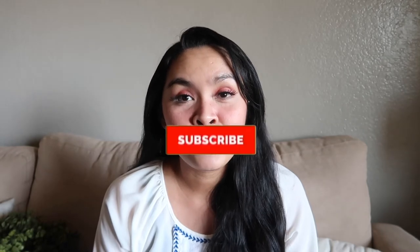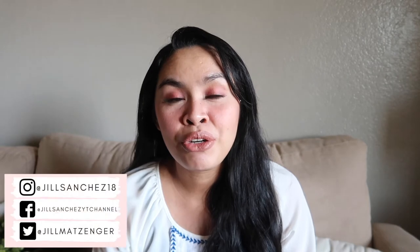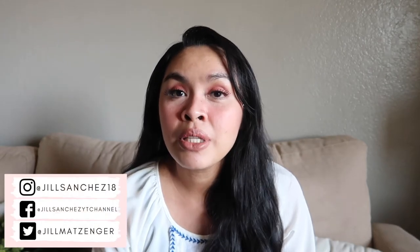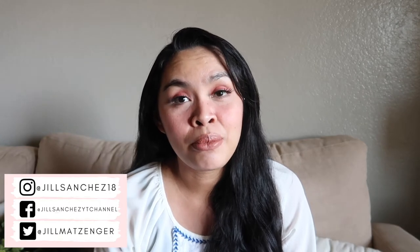Before we proceed, if you are new to my channel, hello and welcome! My name is Jill. On my channel I make motherhood and lifestyle videos, vlogs, cleaning hauls, and decorate-with-me videos. If you like that kind of content, make sure to subscribe and hit that notification bell. Check out my Instagram, Twitter, and Facebook — I post updates and pictures of my beautiful baby girls and our family.